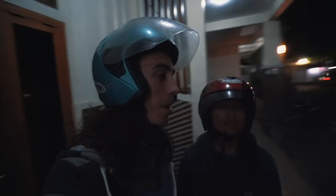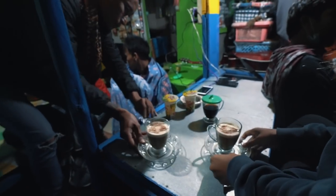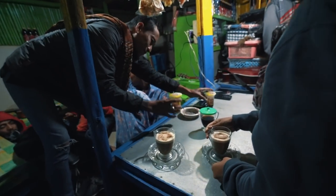Since we wanted to be at Bromo for sunrise, we left Probolingo around 2:30am. Google Maps said it would take about 2 hours to ride from there, but it actually took a bit longer, so if you're leaving from Probolingo, I'd recommend leaving no later than 2am to make sure you have plenty of time to find a nice spot for sunrise.